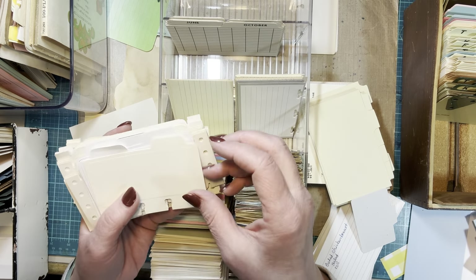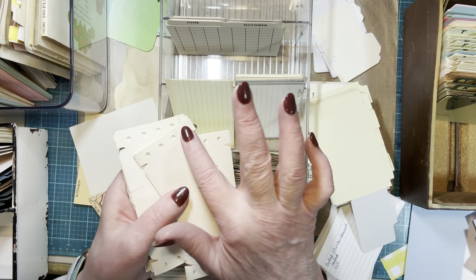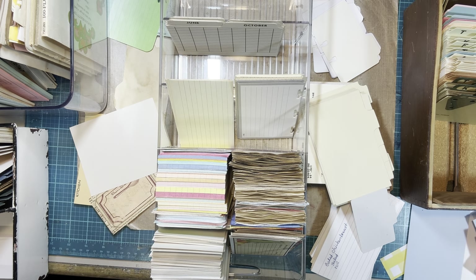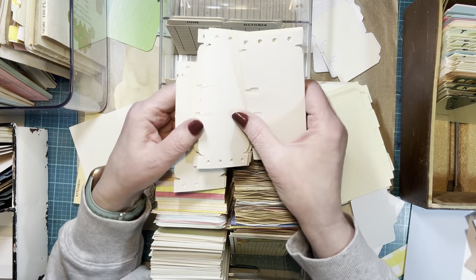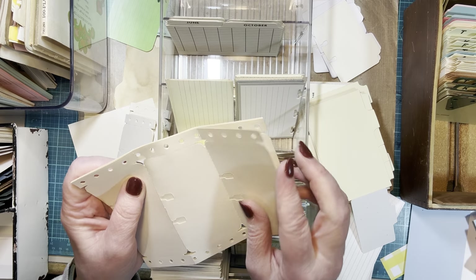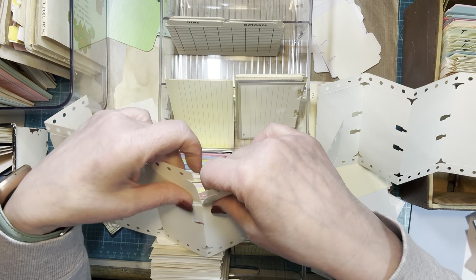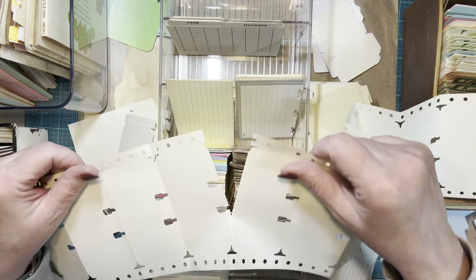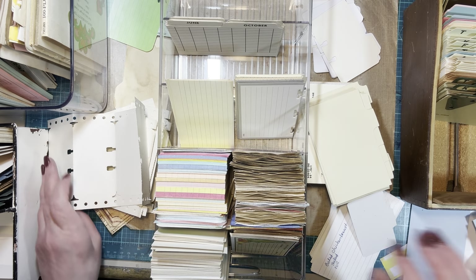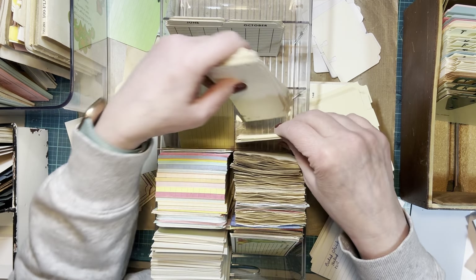These were cut from a die. And then these are made to go into a dot matrix computer — there's a lot here, so I'm going to de-stash some. I'm hoping that when these are out and I can see them and remember them, I'll be using them. So I'll keep this many for now — I may end up de-stashing more eventually.